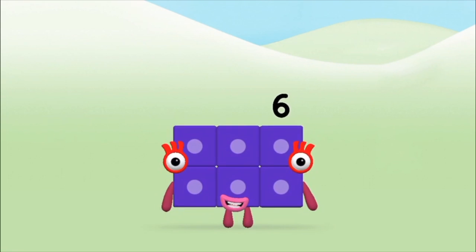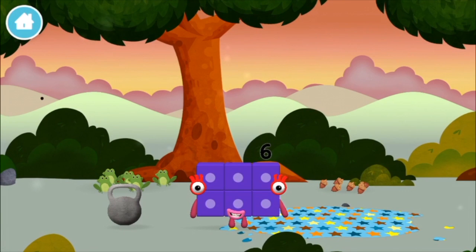Congratulations! You made number block 6! You made a new number block!